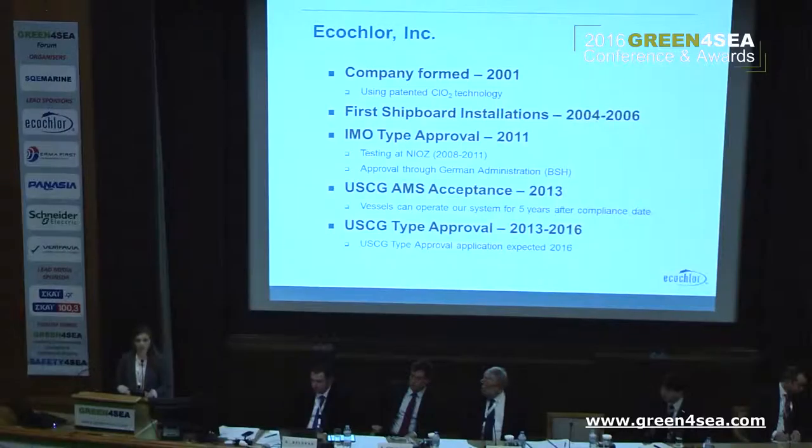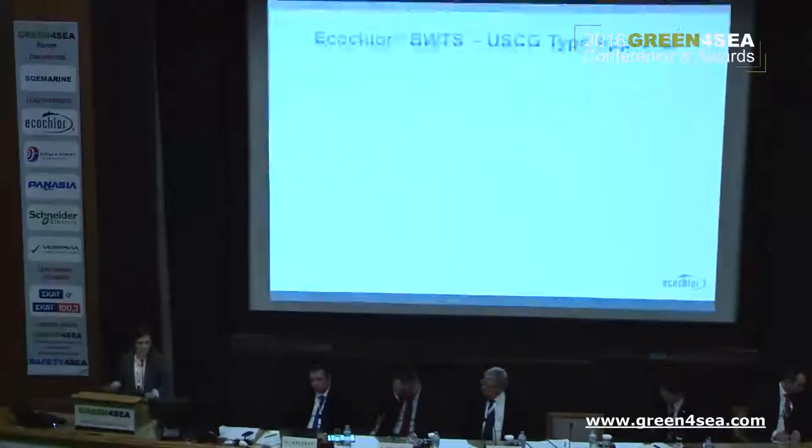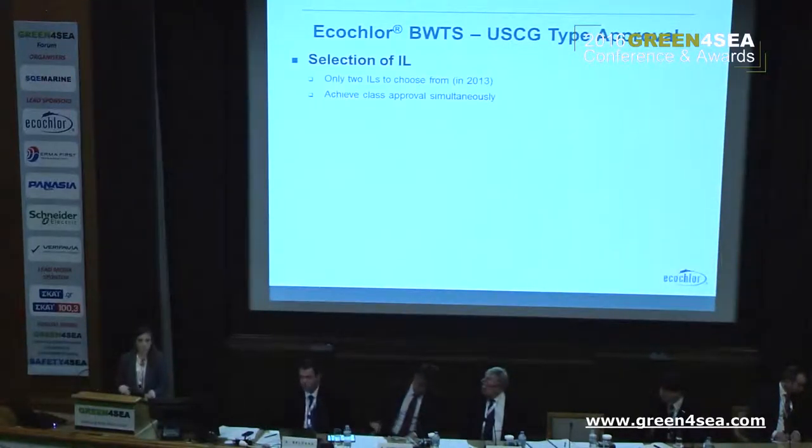We expect to submit our application towards the summer of 2016, and the rest of the presentation will get into the actual details of the type approval process. The whole process started in 2013 with the selection of an independent laboratory. The Coast Guard uses an independent laboratory to ensure independence in the test process. The IL oversees the test process, essentially operating the system and ensuring the manufacturer isn't involved as testing is performed.